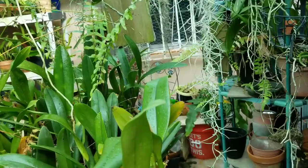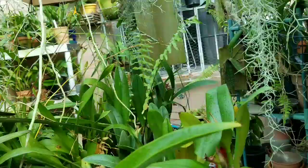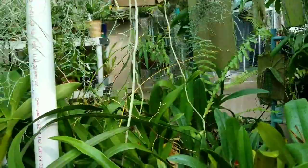It was beautiful — it was more of a red flower. I don't have a tag for it, but it'll bloom again hopefully at the end of the year. I see some new growth trying to come out of there, so maybe it'll bloom again for me.